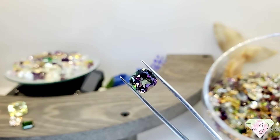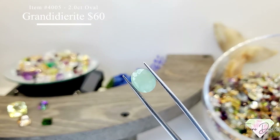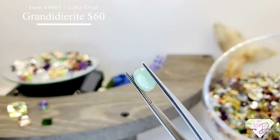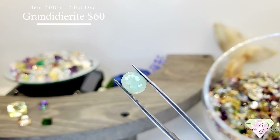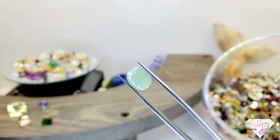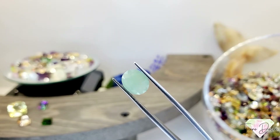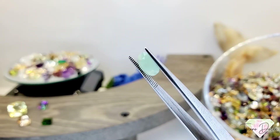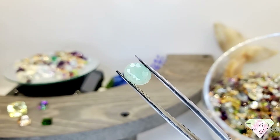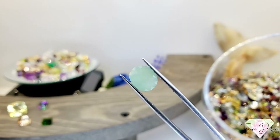Item number 4005 is a 2 carat oval shape all natural grandidiorite for $60. Grandidiorite is going to be mined out soon and has hit the market fiercely because of that. This one is actually super clean — it almost exhibits characters like chalcedony with no inclusions. Beautiful, beautiful gemstone.